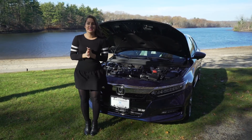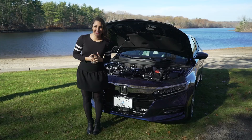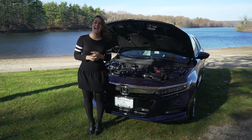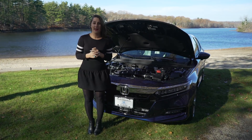Under the hood of the 2018 Honda Accord is a 1.5 direct injection turbocharged four-cylinder engine which produces 192 horsepower. It has a CVT transmission and it yields 29 city, 35 highway, and a combined 31 miles per gallon.